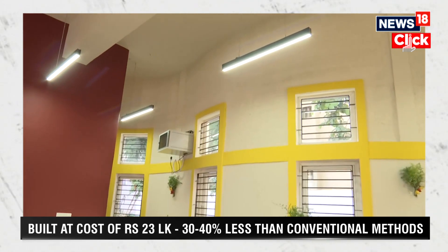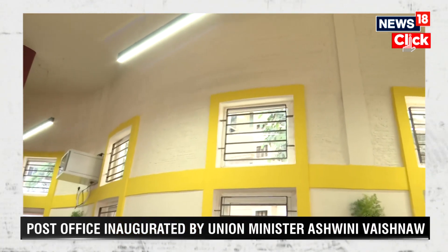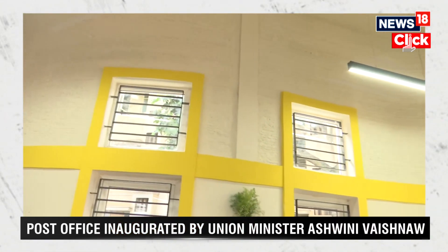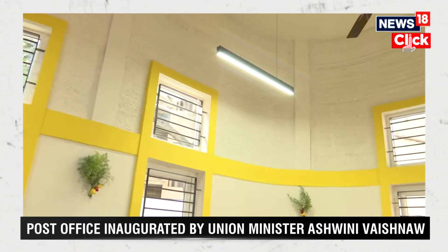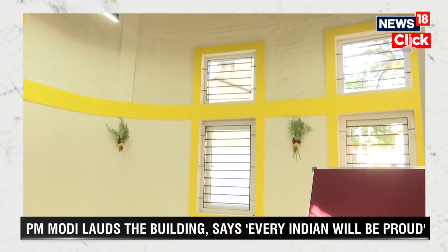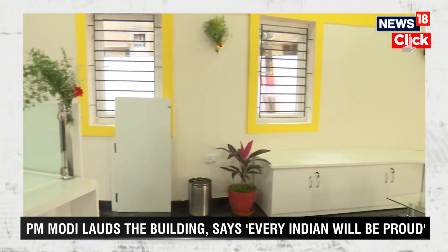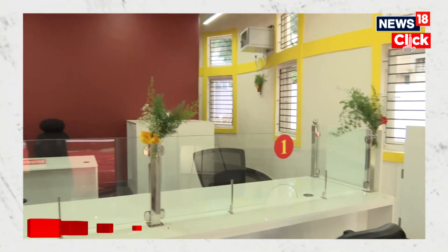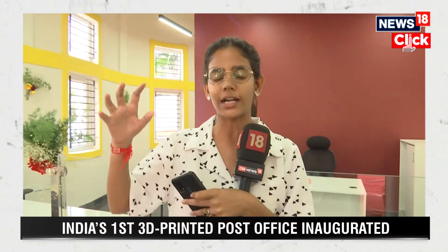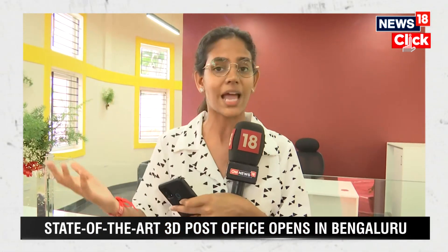He also spoke about how the spirit of developing our own technology is being taken up within our very own nation. An interesting fact is that if this building had been constructed using human power and a conventional concrete mixture, it would have taken almost six to eight months, and around 30 to 40 workers would have been utilized. But in this 3D printed building, only around five to six experts are available at the construction site, along with the robotic arm.